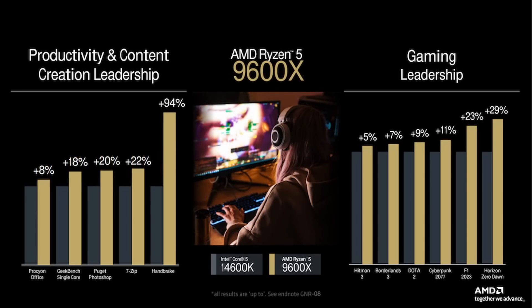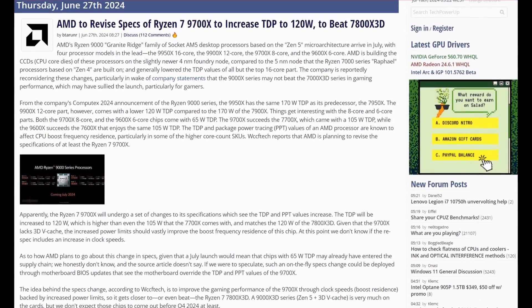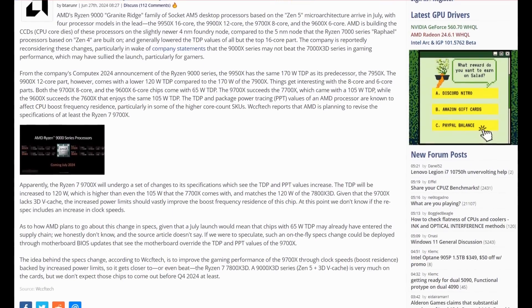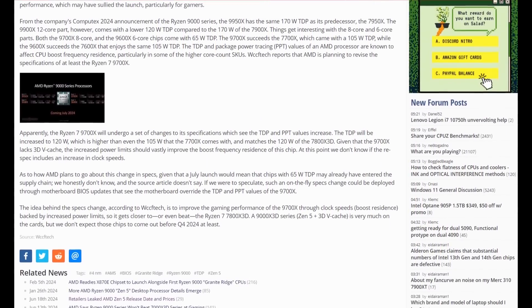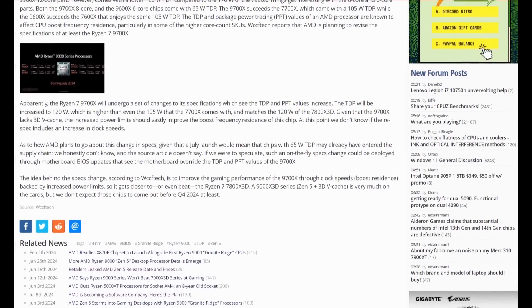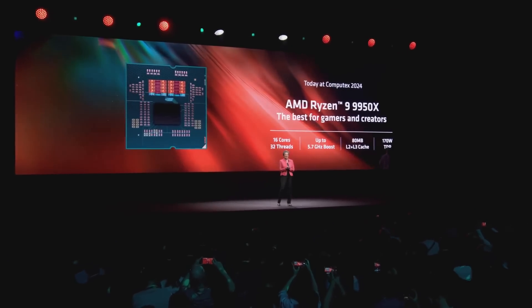Perhaps more impressive is the 9700X's performance versus the 14700K, especially considering the 9700X technically has fewer threads. We see the same scaling with the 9600X versus the 14600K. According to a report from WCCF Tech, AMD is revising the 8-core 9700X to feature a higher TDP and PPT — 120W from the 65W initially announced — likely meaning higher clock speeds. The purpose is making sure the 9700X matches or surpasses the 7800X3D. Honestly I'm not sure I believe this, as AMD would have to either recall all 9700X chips already in the channel, or have motherboard makers push a BIOS update overriding the original specs, which could mislead buyers who never update their BIOS.